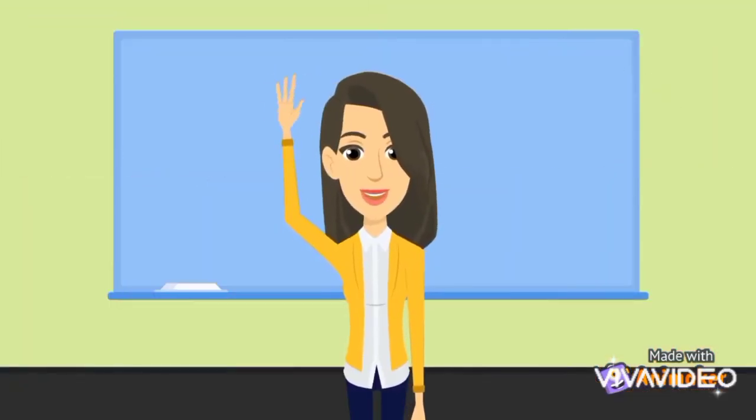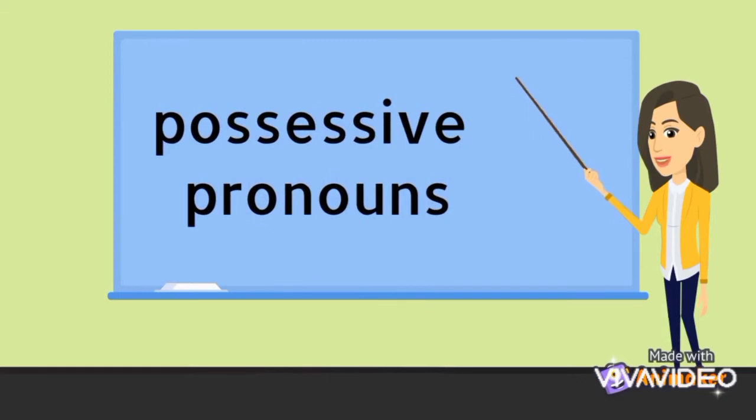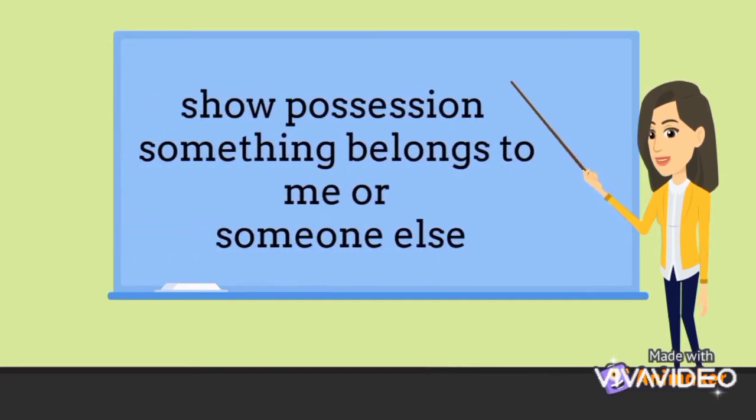Good morning everyone! How are you today? I hope you are very well. Let's talk about our lesson. Today's lesson is possessive pronouns. Possessive pronouns show possession, which means I own something, or something belongs to me or to someone else.